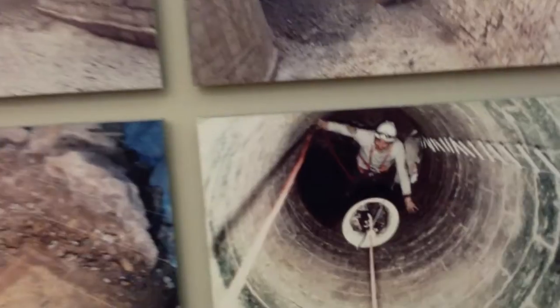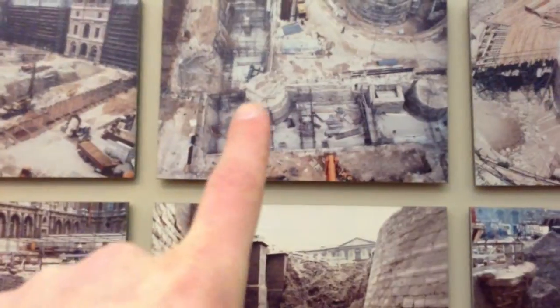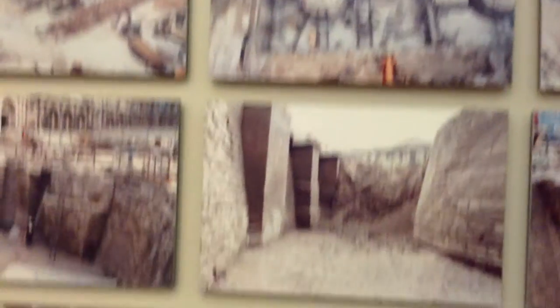They have photos of when they were excavating. In the basement, I think I passed by the base of this pillar — or maybe one of these pillars. But it's massive.